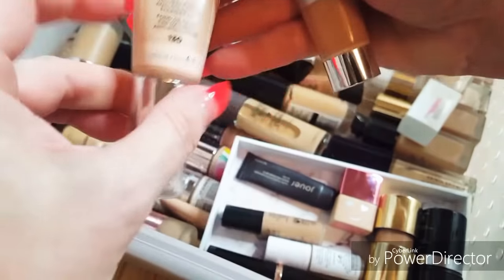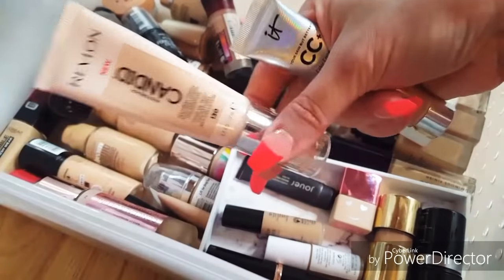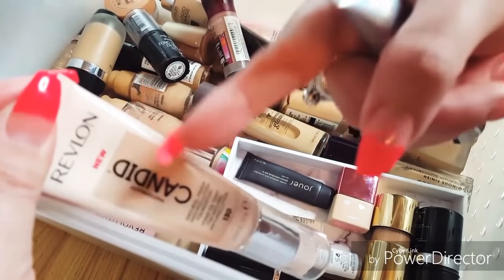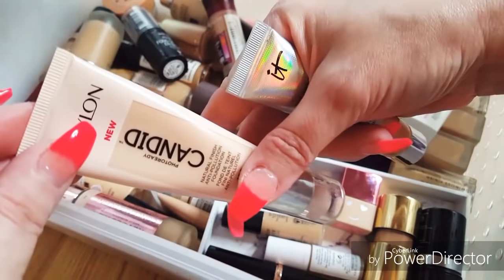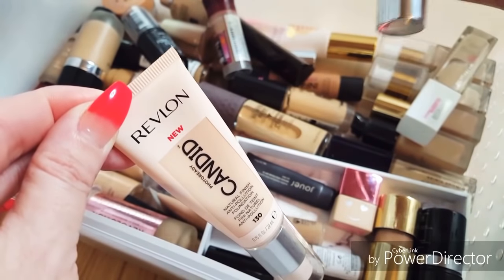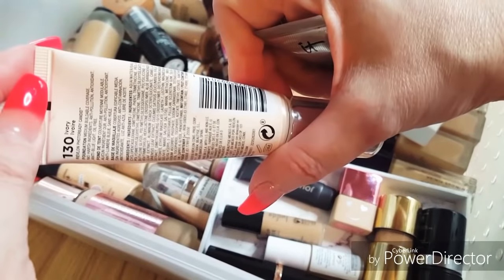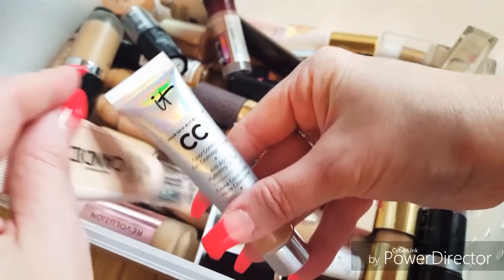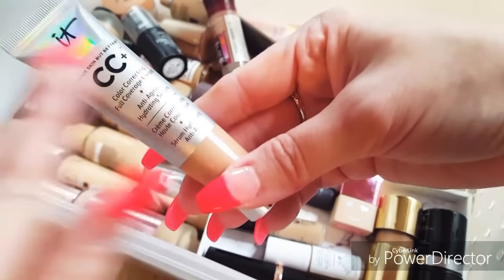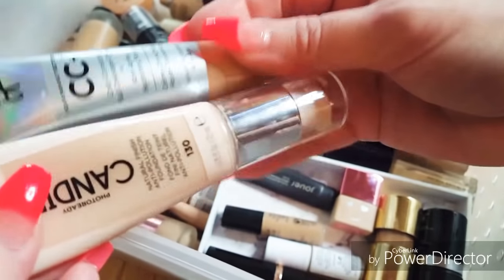This one is the Revlon Photo Ready Candid Foundation in a pump. I like that it's in a pump and it's a very reasonable price drugstore foundation — drugstore foundations are insanely expensive nowadays but this one is pretty reasonable. It is medium to full coverage and you can build it. I like the way it fits the skin. This is in color 130, which is ivory. That's why when I travel I like to self-tan. I think I'm going to bring this along with the It Cosmetics CC Cream in medium. If I mix these two together it's a pretty good color match, so we'll bring these two for travel.